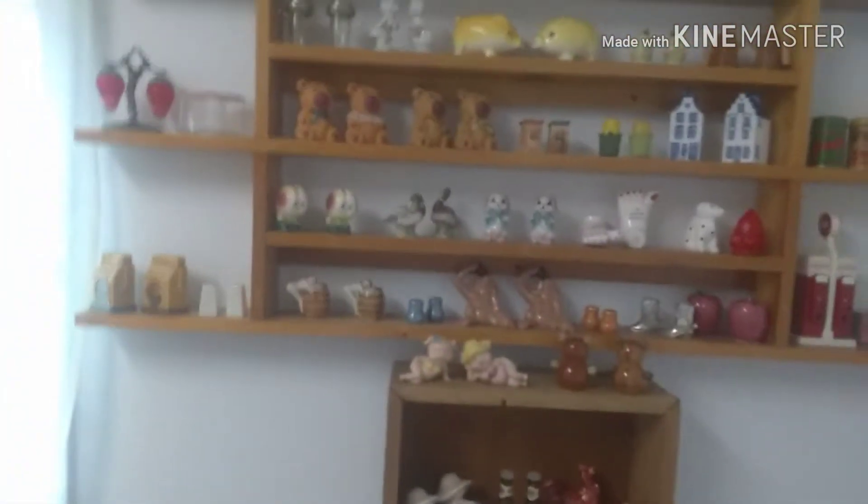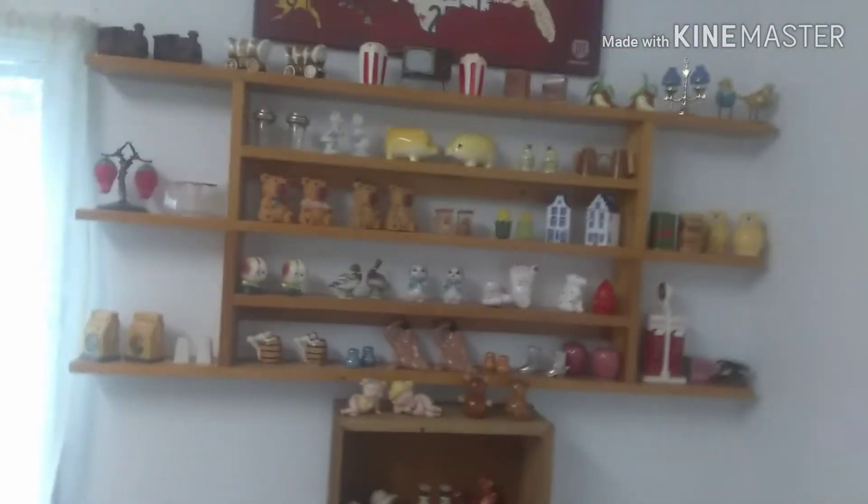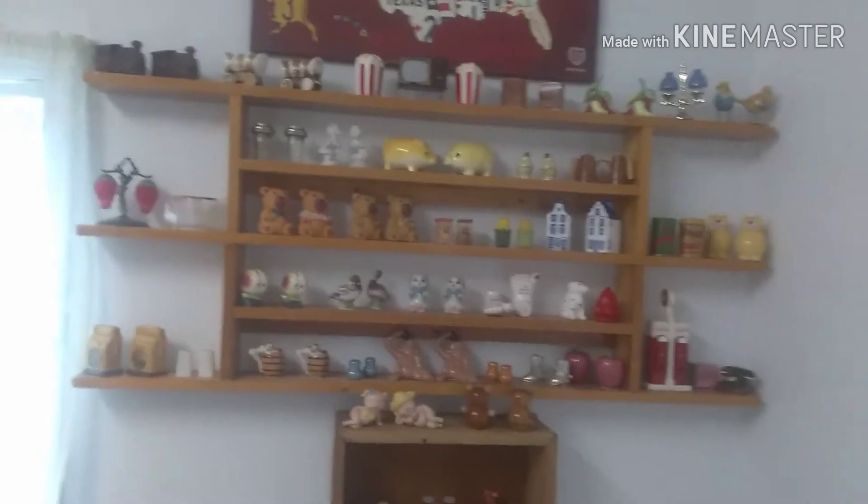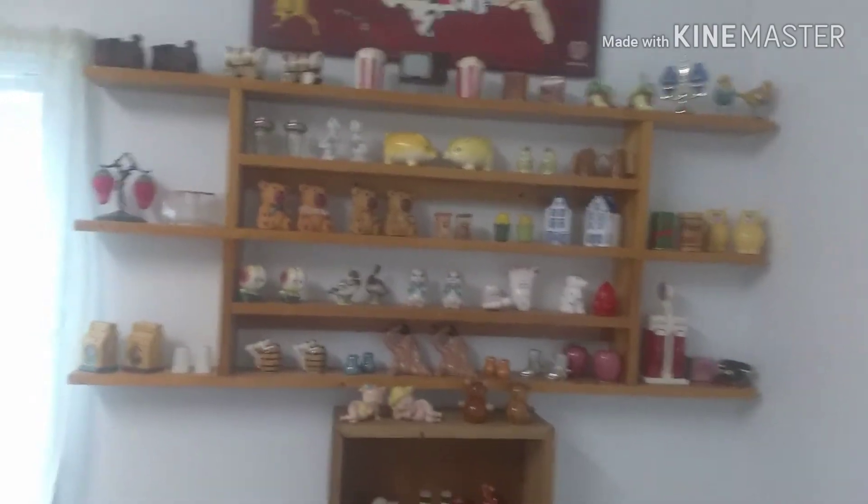So here is my big shelf. This actually came from John and he set it up for me. I have all of those on top — I think I have about maybe a little over 50 right now.